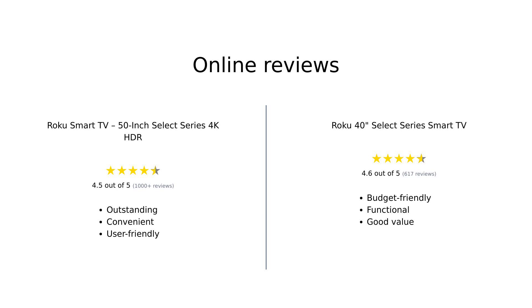Reviewers generally love both TVs but highlight different strengths. The 50-inch Select Series 4K HDR is praised for its outstanding picture quality, convenient features, and overall user-friendly experience. On the other hand, the 40-inch Select Series is appreciated for being budget-friendly, functional, and offering good value for its price. Both models are considered excellent choices, depending on your specific needs and budget.